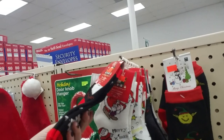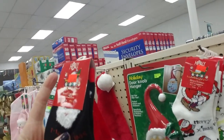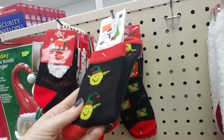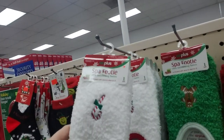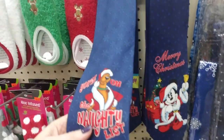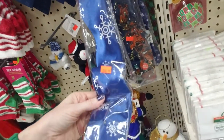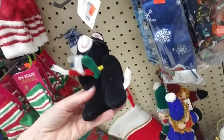Oh look at the cute little Christmas socks — oh my gosh, that is just precious. These are kids socks, $1.29 — they are so adorable, like a little elf. And they have spy footies too — a little imprint of a candy cane or a gingerbread man. They have Scooby-Doo Christmas ties and Mickey Mouse too, and more plain ones. Oh these are musical Christmas ties, and a Christmas kitty cat.